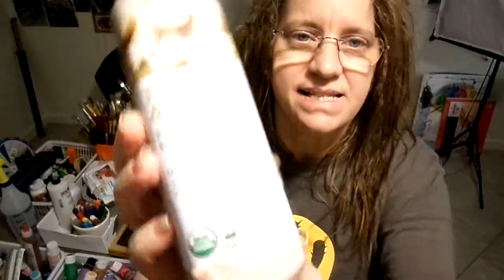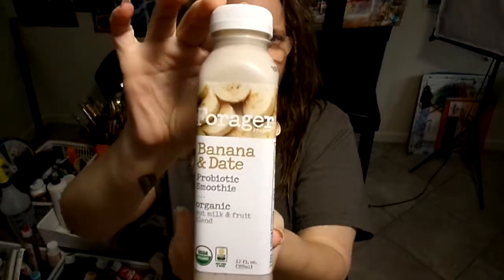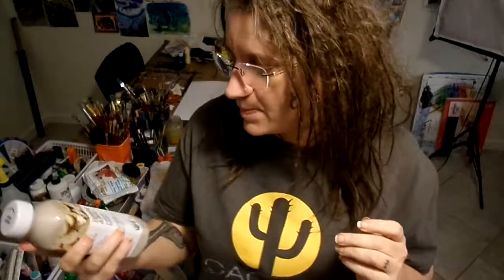I'm going to be trying this Forager Project banana and date probiotic smoothie. This is an organic nut milk and fruit blend and it does have the USDA organic seal. I'm going to see if I can find a link to this online — if I can, I'll put it below so if you'd like to purchase this product and try it yourself, you can do so easily.